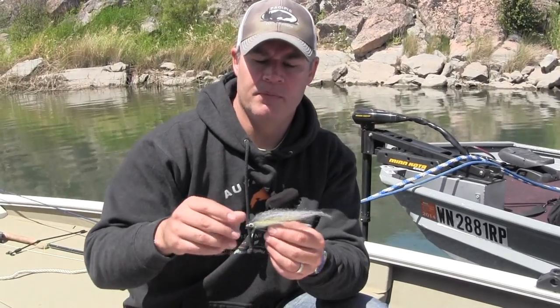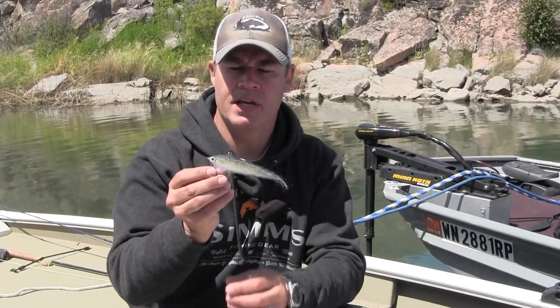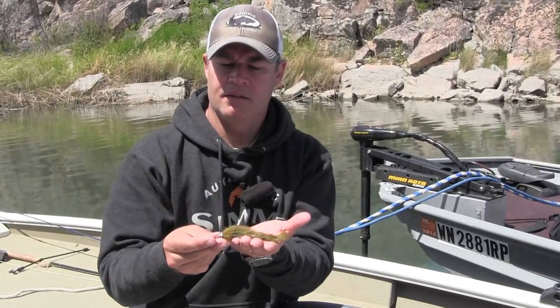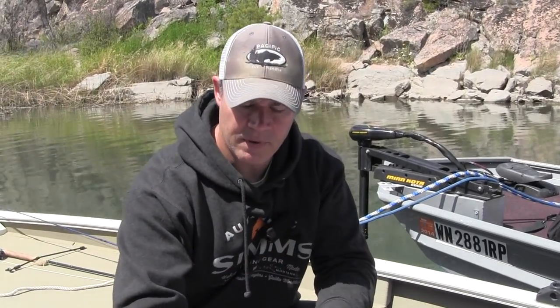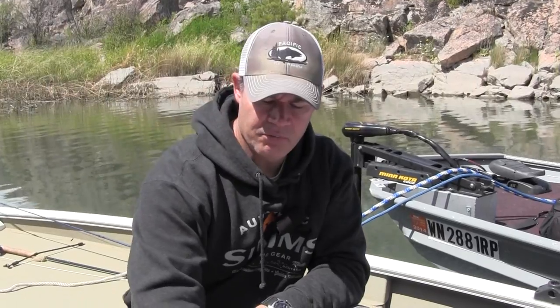Next would be baitfish patterns like this, and they'll vary in size — maybe something on the larger side like this that's imitating salmon smolt, or kokanee, or smelt, perhaps something a little more generic, or maybe a little sculpin pattern. A little panfish, sculpin, salmon smolt, and so on. With those we'll fish full sinking lines, intermediate lines, even floating lines sometimes, just depending on what depth we think the fish are eating them at.